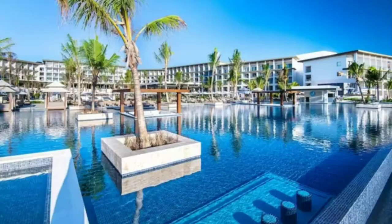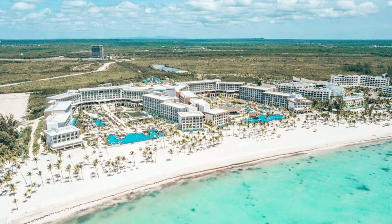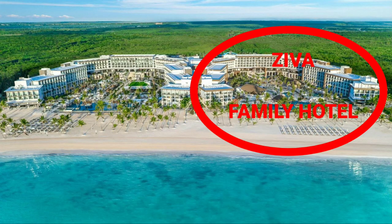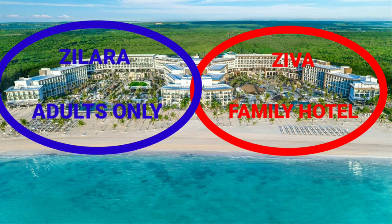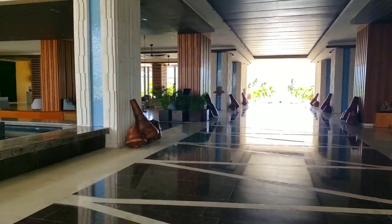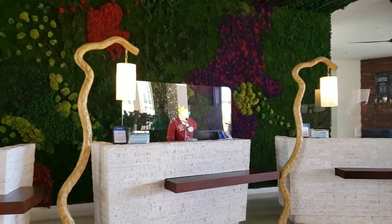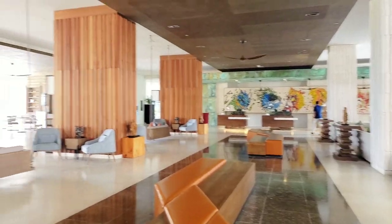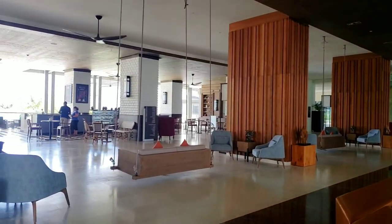Hayat is one of the best hotels in the country. It consists of two parts: Hayat Ziva, a family hotel, and Zilara, adults only. The lobby of the resort is very similar — this is the lobby of Zilara, but Ziva is the same. The receptionists are behind protective screens and there is a cafeteria in each lobby.